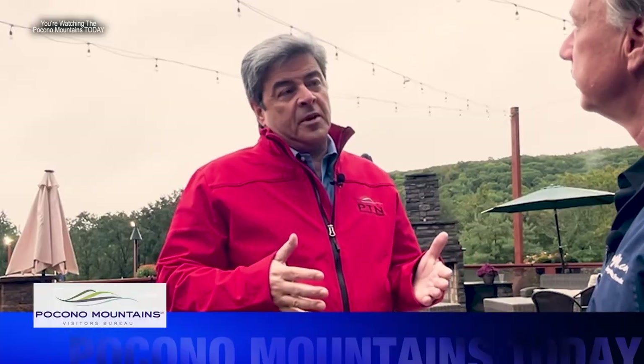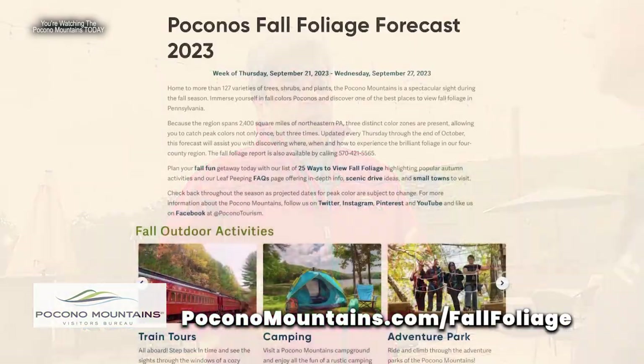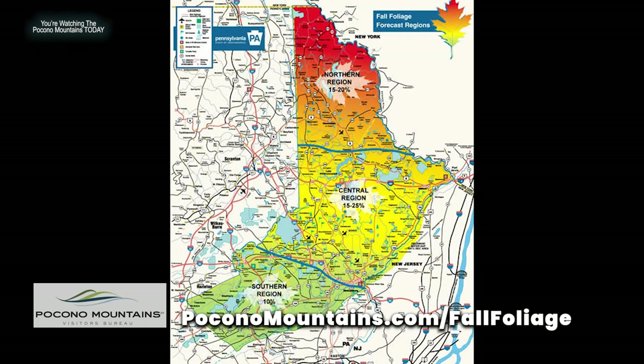The best thing people ask all the time — what's the best way to enjoy the Poconos? I always encourage them to go on our website at PoconoMountains.com and check out the fall foliage forecast, which is updated every week. It comes from DCNR, so it's incredibly accurate. You can plan around it.